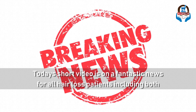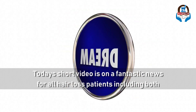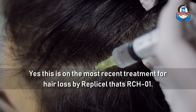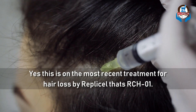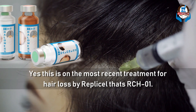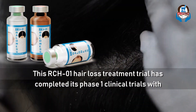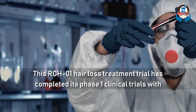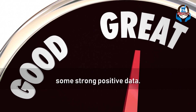Today's short video is on fantastic news for all hair loss patients, including both men and women. This is the most recent treatment for hair loss by RepliCell, i.e. RCH01. This RCH01 hair loss treatment trial has completed its phase 1 clinical trials with some strong positive data.